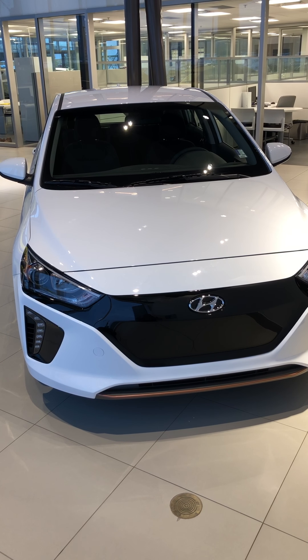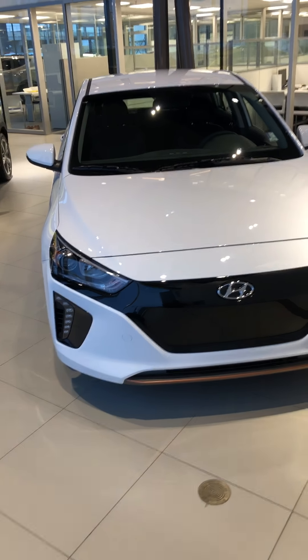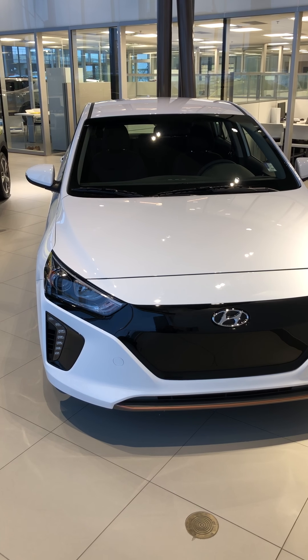Good morning Farhad, this is Yusuf with River City Hyundai. Thank you so much for inquiring on the Hyundai IONIQ. It's a beautiful car, really fuel efficient.